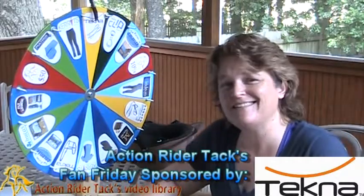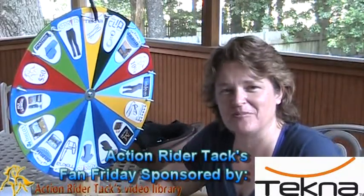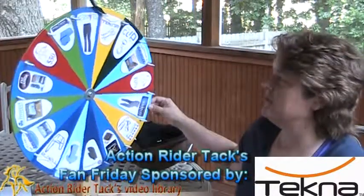This is the Tecna Anti-Slip Rein. How cool is that? I hate having those reins slipping out of your hands. Also made with Quick Clean material.